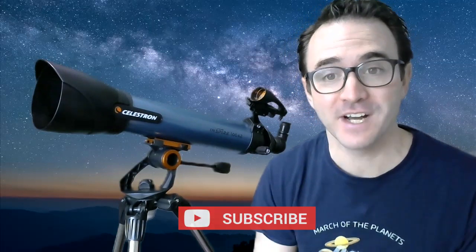If this is your first time watching Learn to Stargaze, be sure to subscribe — I try to post videos like this as often as I can. And remember, the future is looking up.